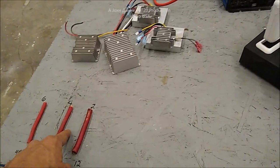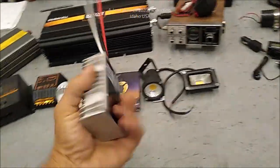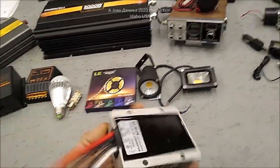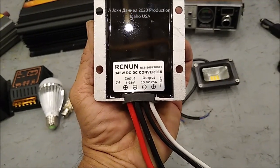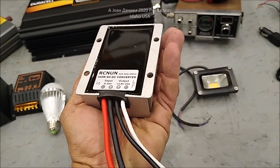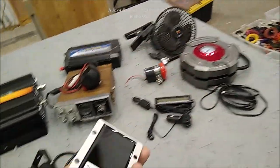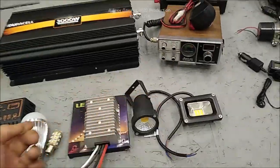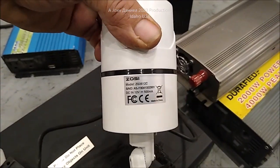But if I would have gone 24 volt, then to run everything you see here, I would have had to keep buying these — DC-to-DC converters at $35 a piece, one after another. It's only good for 30 amps. So how many things can you run on 30 amps? And then what about your lights? What about your security system? These all run on 12 volts.